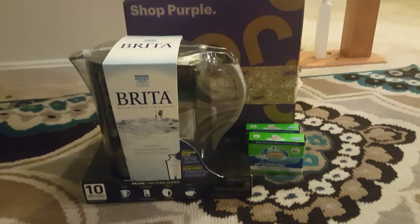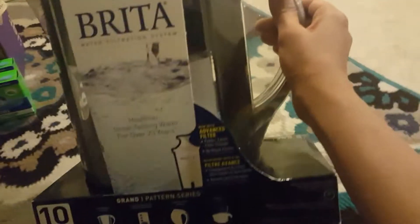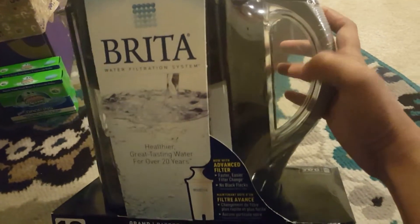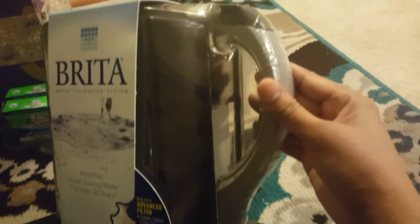It's a 10-cup Brita filter — as you can see, it's 10 cup and it's black in color. It has a bubble design, but with the lights you can't really see it.